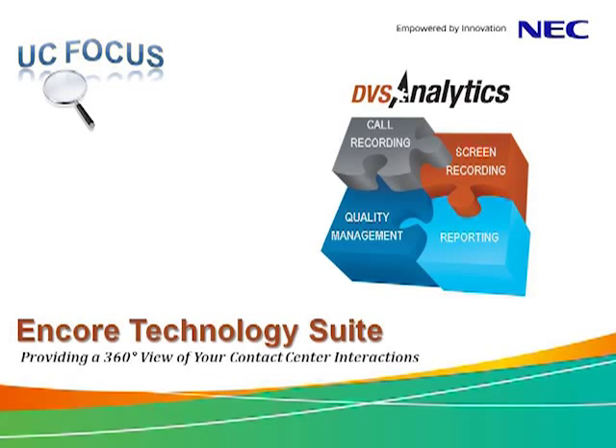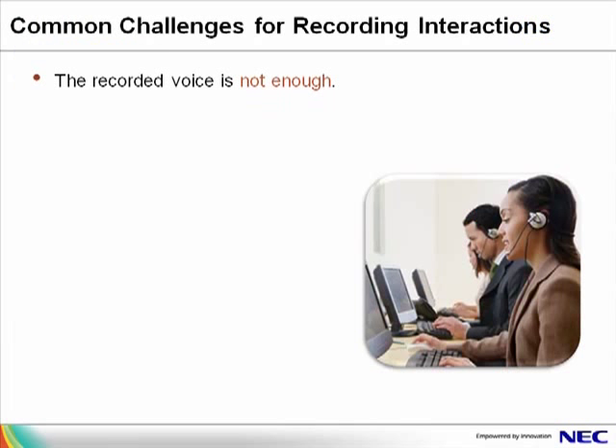Welcome to NEC and DBS Analytics Encore Technology Suite Overview. This presentation will show you how Encore provides a 360-degree view of your contact center's interactions, including call recording, screen recording, quality management, and reports.